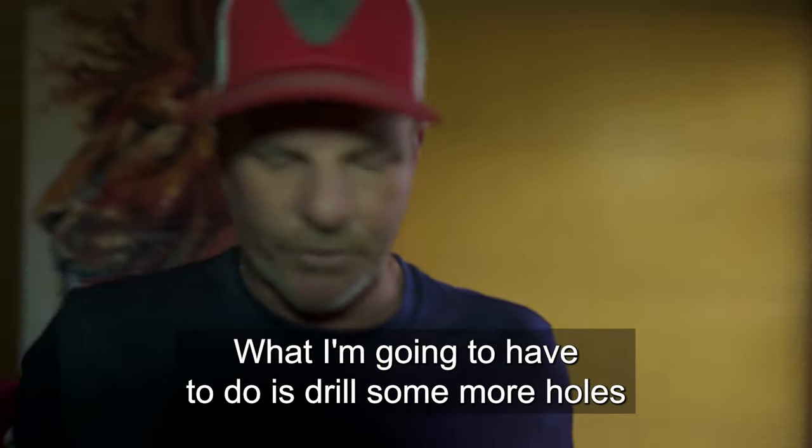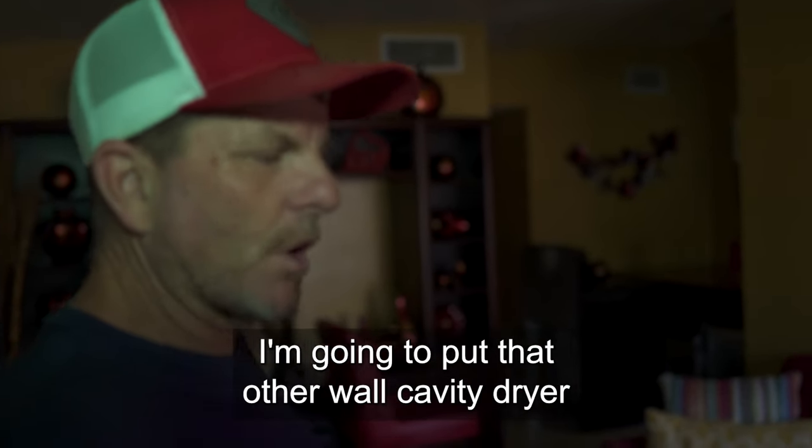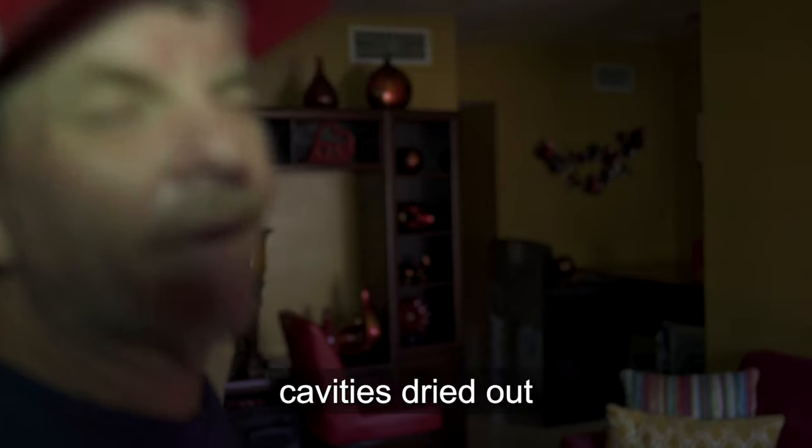What I'm going to have to do is drill holes up here. Now that's that wall — let's put that other wall cavity dryer in there so we can get that cavity dried out.